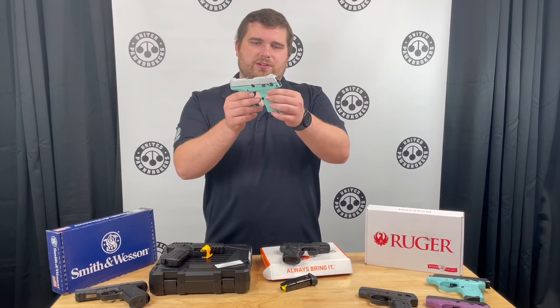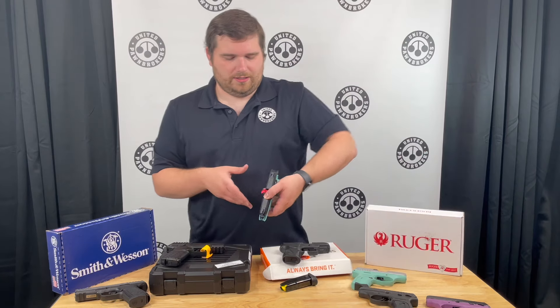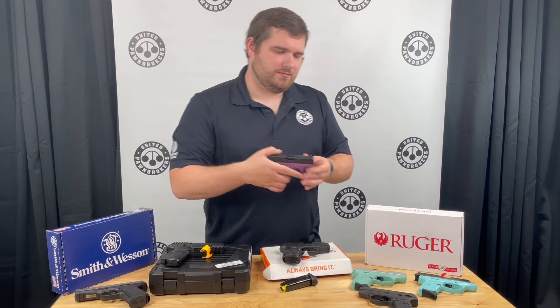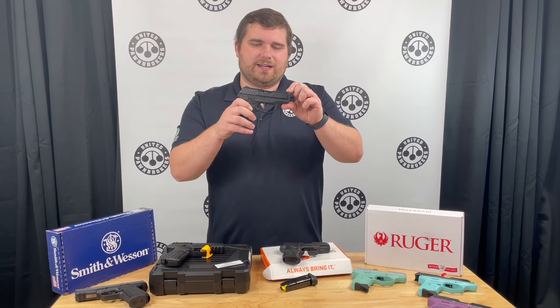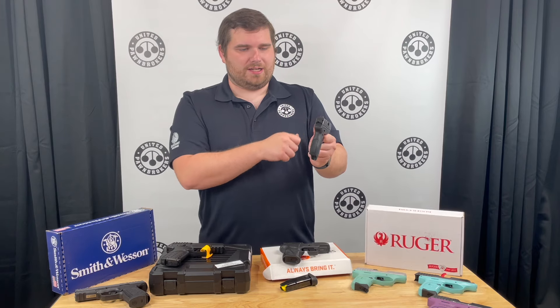We have a turquoise with stainless slide, a black slide with a bright blue grip, a black slide with a purple grip, and of course all black. These guns will be on sale for $299 each, and they do have some fixed blacked out sights on them.